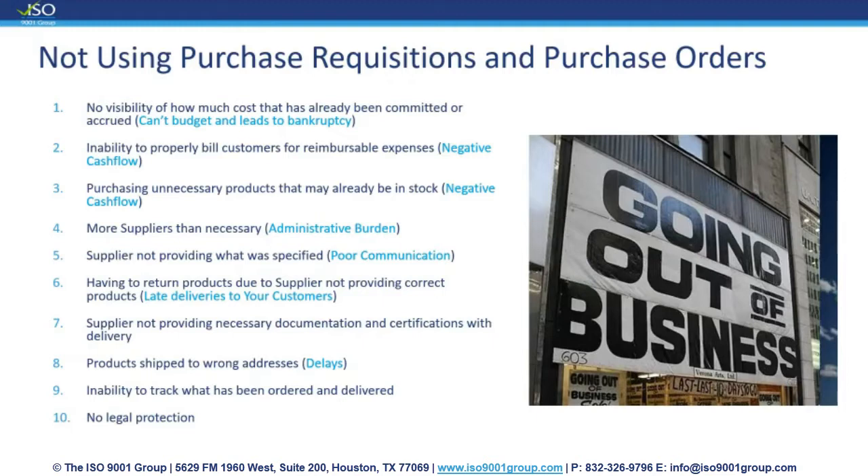Number two: maybe your organization is working on a project where the customer has agreed for you to bill reimbursable expenses. But if you don't have the ability to capture those expenses on that project, you will not be able to bill that back to your customer and recoup those funds, which would definitely have a negative impact on the cash flow of your organization. A purchase requisition and purchase order system allows you to capture and accrue that cost.